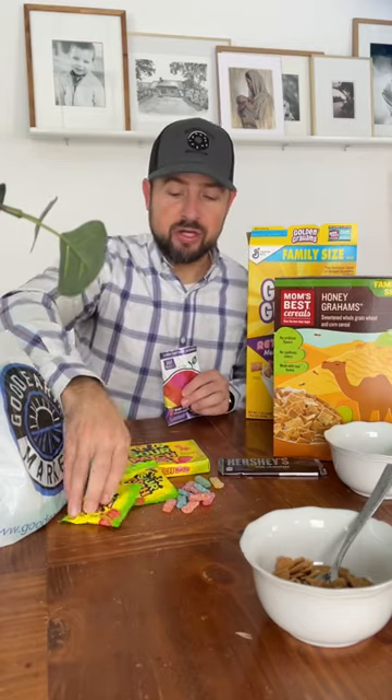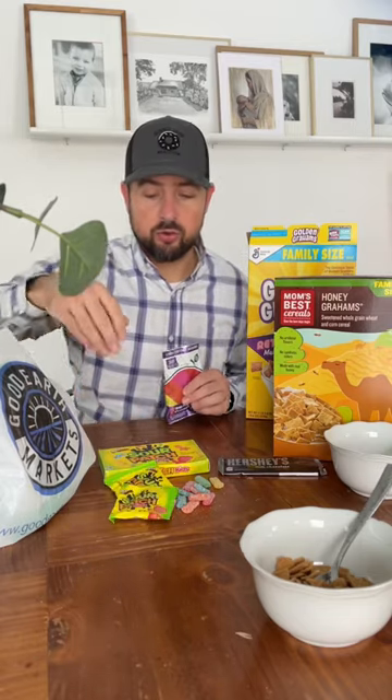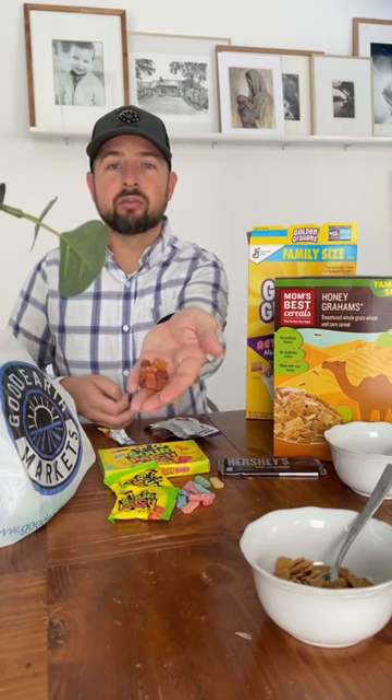We're going to try Sour Fruit Gummies. This would replace what Sour Patch Kids would be for you. And they're like gummy bears. I like those a lot.